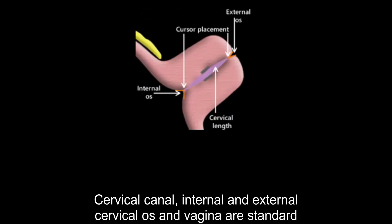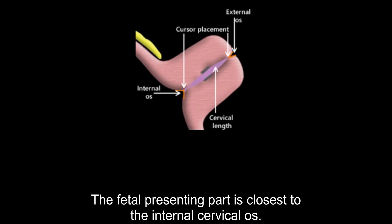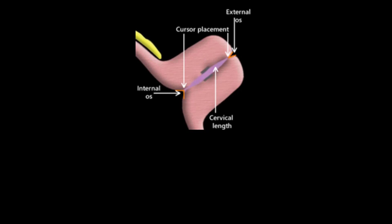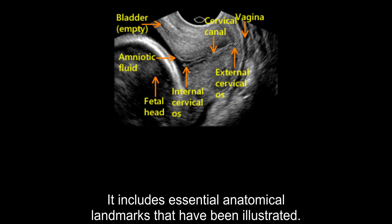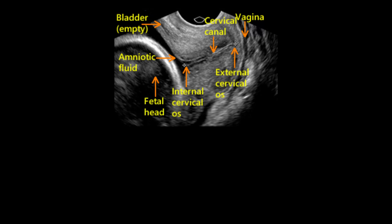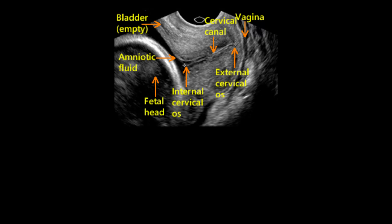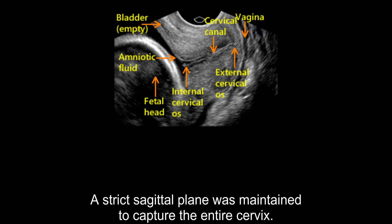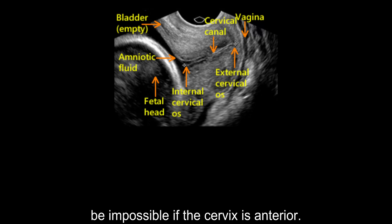The bladder, cervical canal, internal and external cervical os, and vagina are standard anatomic landmarks. The fetal presenting part is closest to the internal cervical os. This image shows a sagittal view of the cervix captured through a transvaginal ultrasound, including essential anatomical landmarks. The image quality has been optimized by adjusting the gain, zoom, and focal zone. A strict sagittal plane was maintained to capture the entire cervix. The cervical canal is visible in the middle of the screen, although this may be impossible if the cervix is anterior.